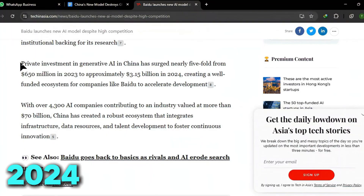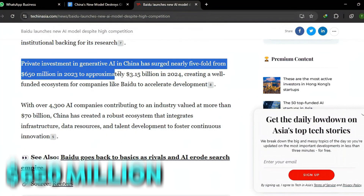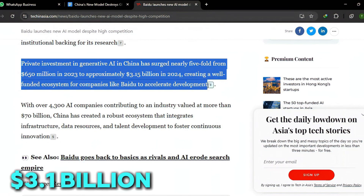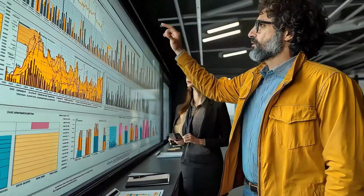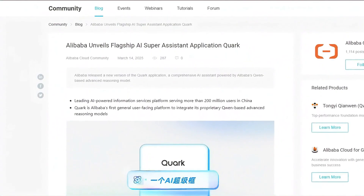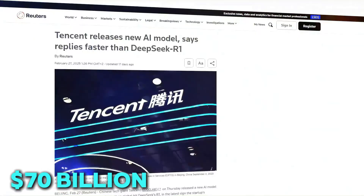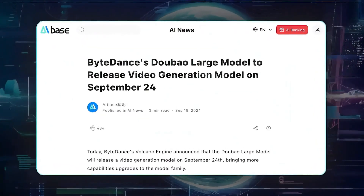In 2024, private investment in China's AI industry surged from $650 million to over $3.1 billion, and BYU is right in the middle of this investment boom. With over 4,300 AI companies now operating in China, the country's AI market is valued at over $70 billion, and BYU is positioning itself to dominate the global stage.